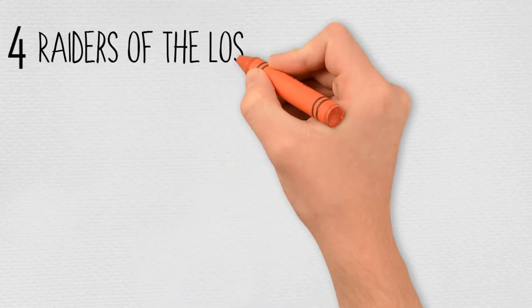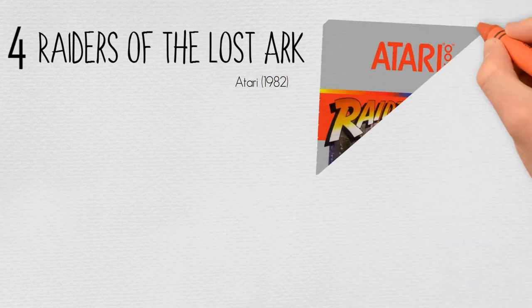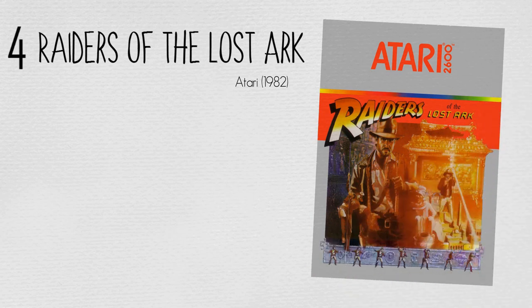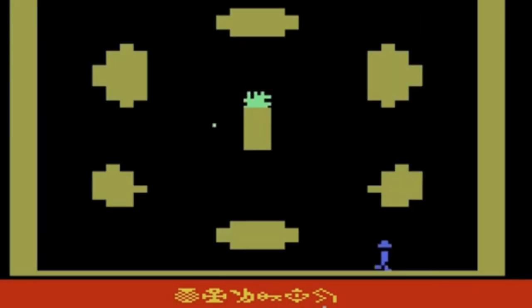At number 4: Raiders of the Lost Ark by Atari in 1982. Raiders of the Lost Ark is an action-adventure game created for the Atari 2600 based on the movie of the same name. The player controls Indiana Jones as he searches for the Lost Ark of the Covenant. The game requires the player to use two different controllers: Controller 2 moves Jones and its button uses an item, while Controller 1 selects the item and its button drops it. This control scheme anticipated later game controllers with more buttons.